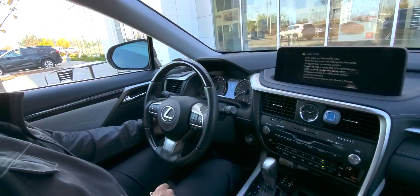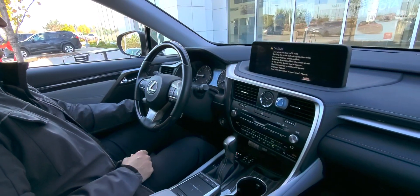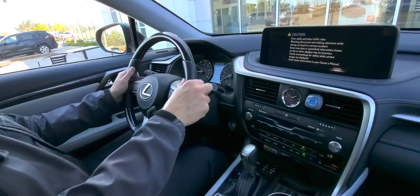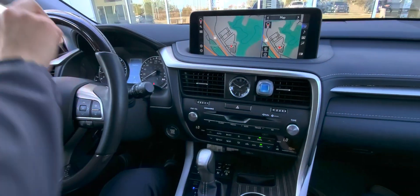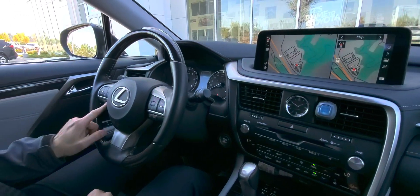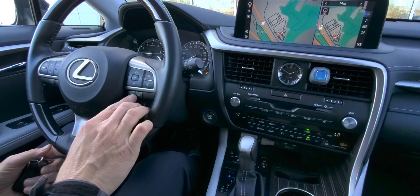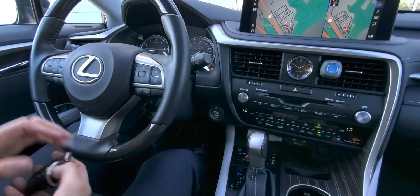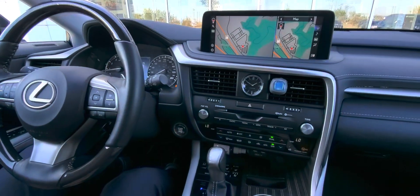You also have the blind spot monitor. This one here has the power tilt and telescopic steering, heated leather wrapped with some trim on the steering wheel. You've got Bluetooth, lane departure alert, adaptive radar cruise control, audio controls on your steering wheel, and paddle shifters.